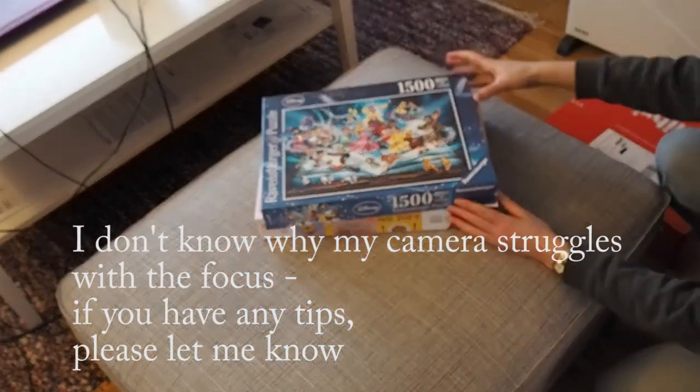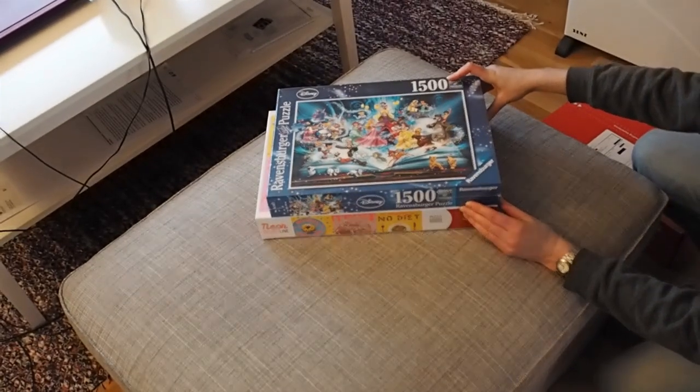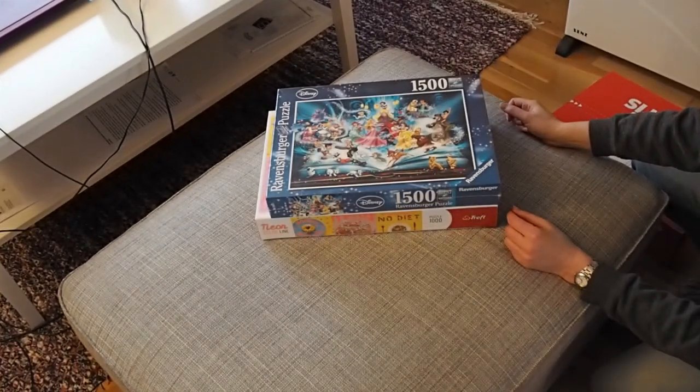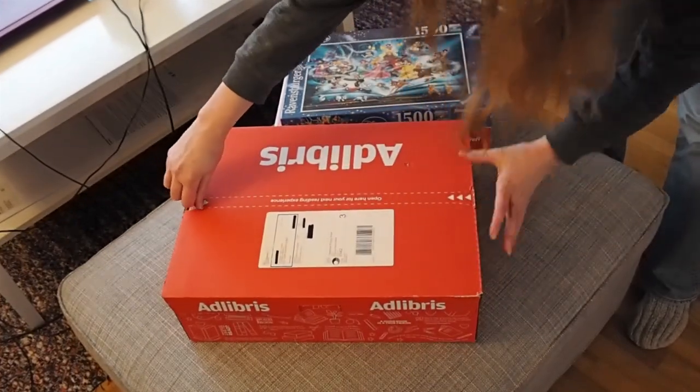Apparently the 1500-piece puzzle has a smaller box than the thousand-piece puzzle. The next box — I don't know why they put it in two boxes — but yet again, very satisfying to open.